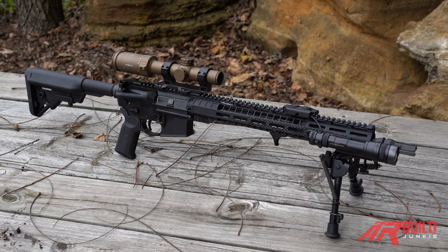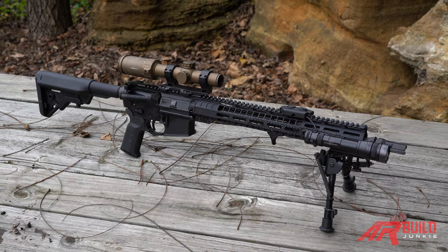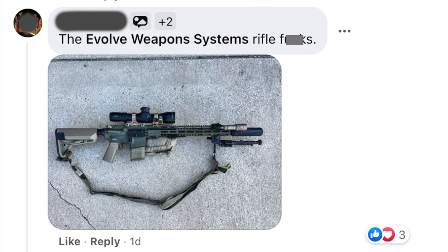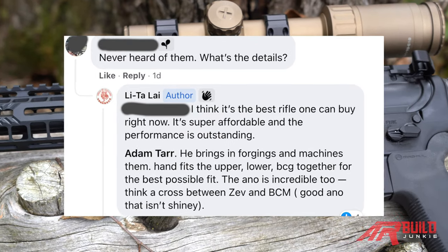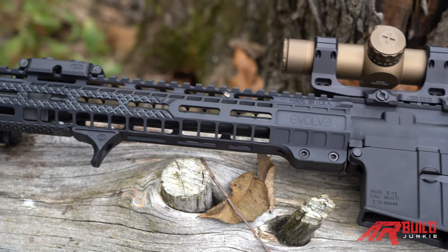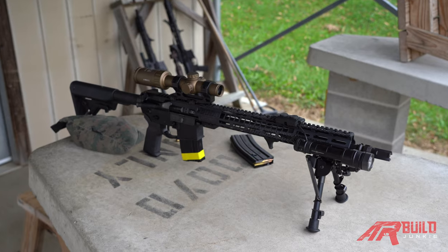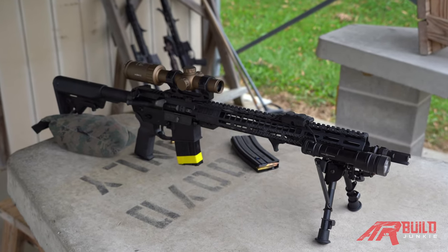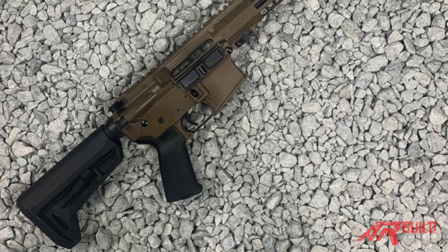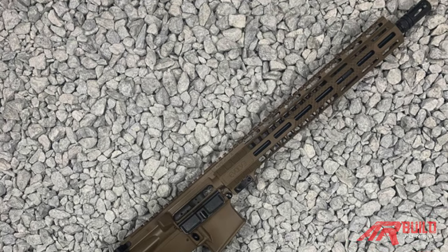This is James Burton with ARBuildJunkie.com and today we'd like to give you a quick tour of a rifle that's starting to generate a lot of positive attention online. It's the Evolve Weapon Systems E15. The rifle you see here retails for $1,769 and a standard model is also available at $1,499. There are also patrol and duty versions available for $1,029 and $1,299 respectively.